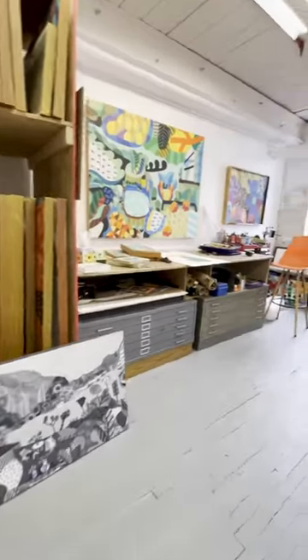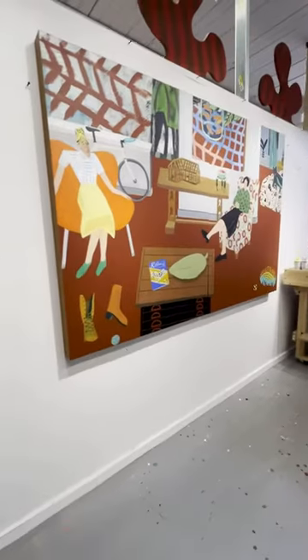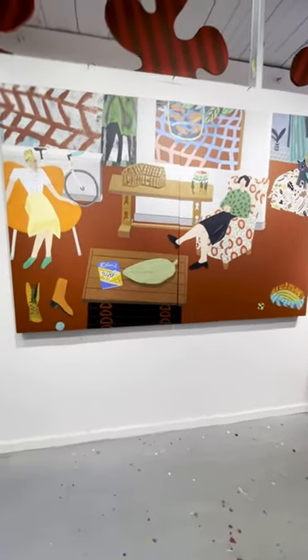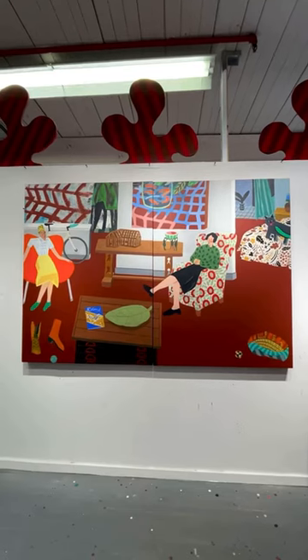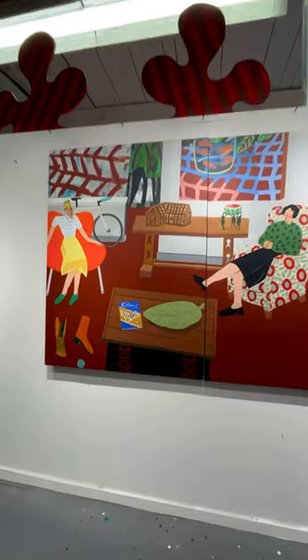Recently sold my house and downsized to this studio in an apartment within walking distance. I just finished this painting about my apartment. The two women are from a Milton Avery painting at the BMA, now a 10-minute walk from my studio.